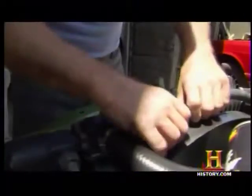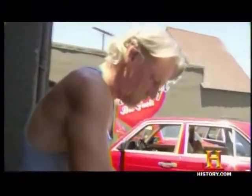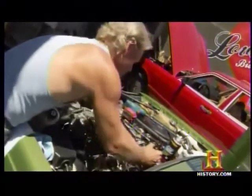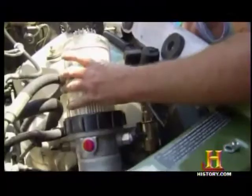At first glance it's a typical auto repair shop, but Lovecraft Biofuels in Los Angeles is hardly typical. Give them three hours and a few hundred dollars and they'll convert your diesel car to run on 100% all-American vegetable oil.